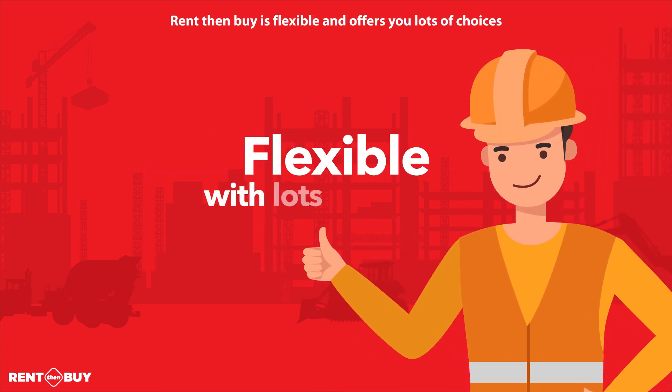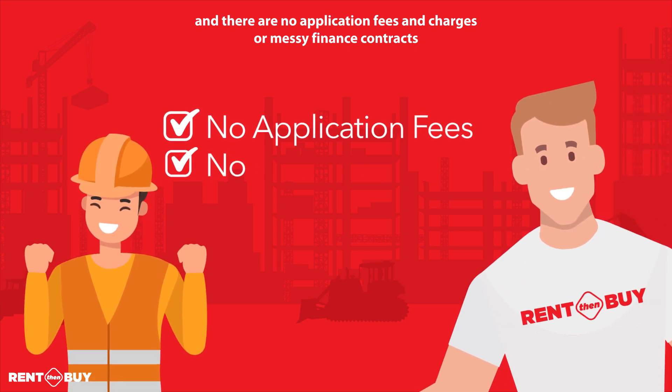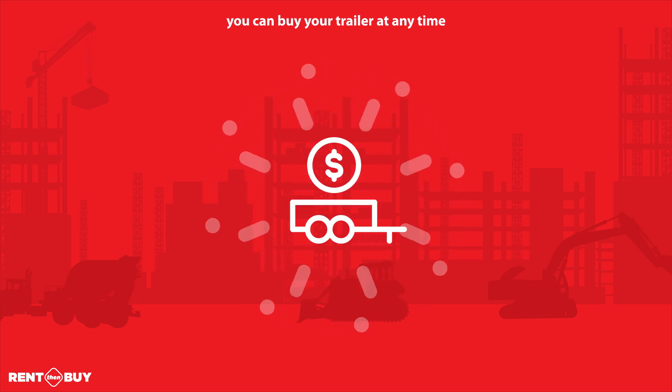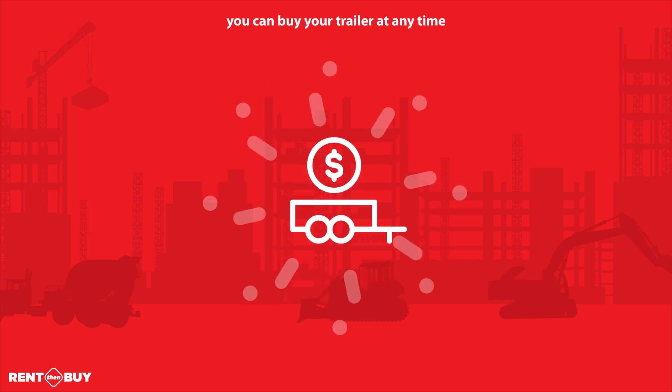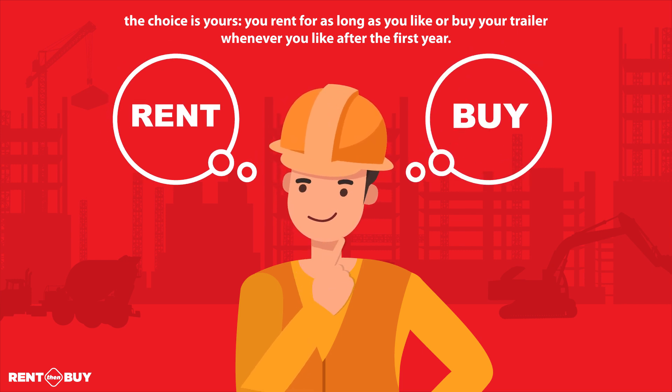Rent Then Buy is flexible and offers you lots of choices. There are no application fees, charges, or messy finance contracts. The agreement is for 12 months, after which you can buy your trailer at any time. The choice is yours — you rent for as long as you like or buy your trailer whenever you like after the first year.